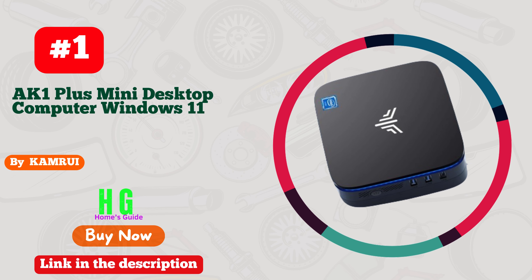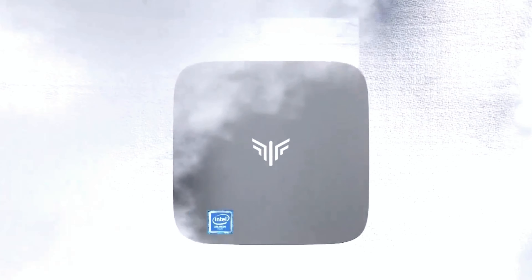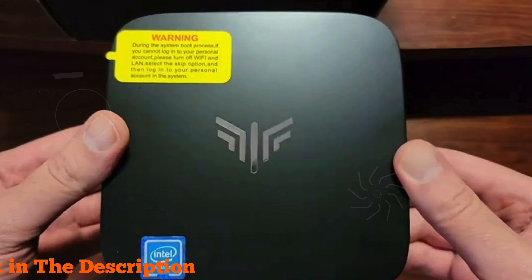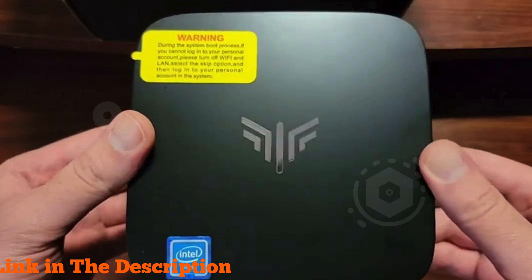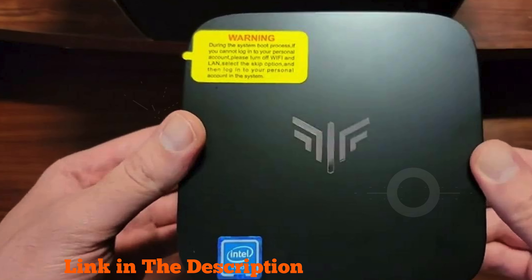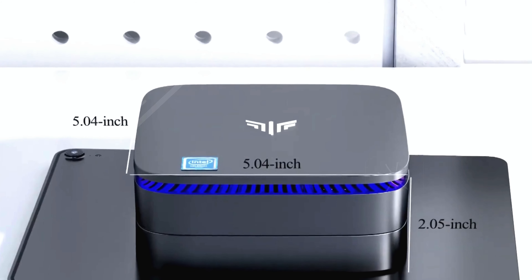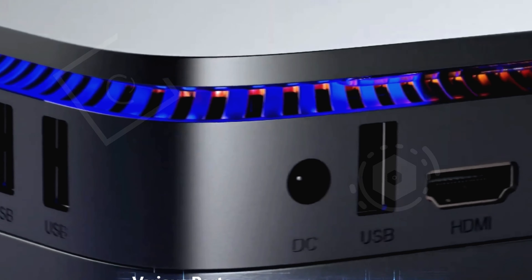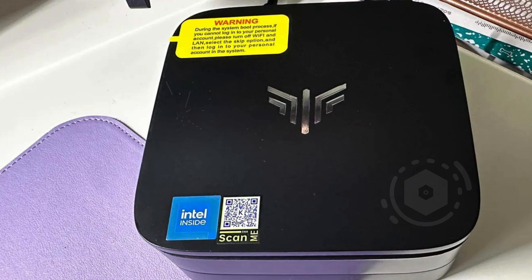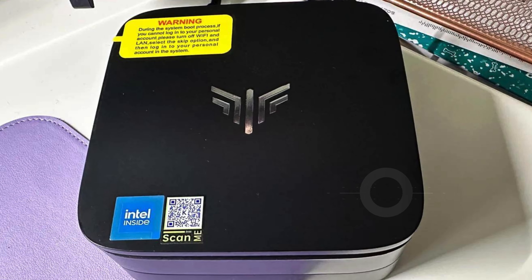Number one: Camrui AK1 Plus Mini Desktop Computer — the ultimate solution for your streaming video needs. Powered by the lightning-fast 12th generation Alder Lake quad-core N95 processor clocking up to 3.4 GHz, this mini PC ensures seamless performance 30% faster than its predecessors, boasting 16 GB DDR4 RAM and a 512 GB M.2 SSD for lightning-fast boot times and file transfers.